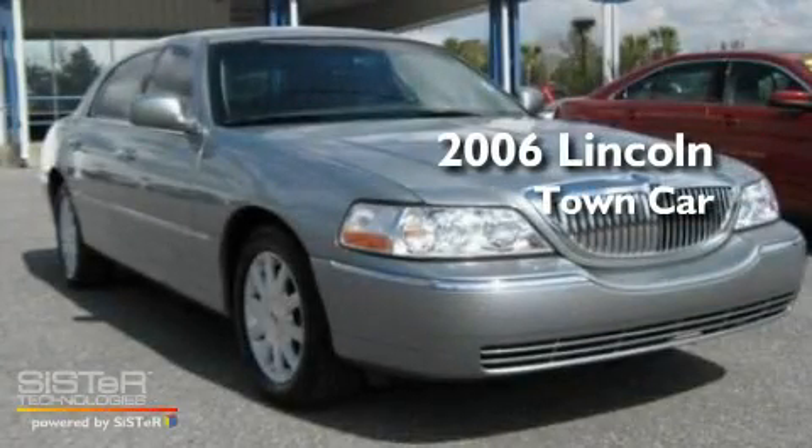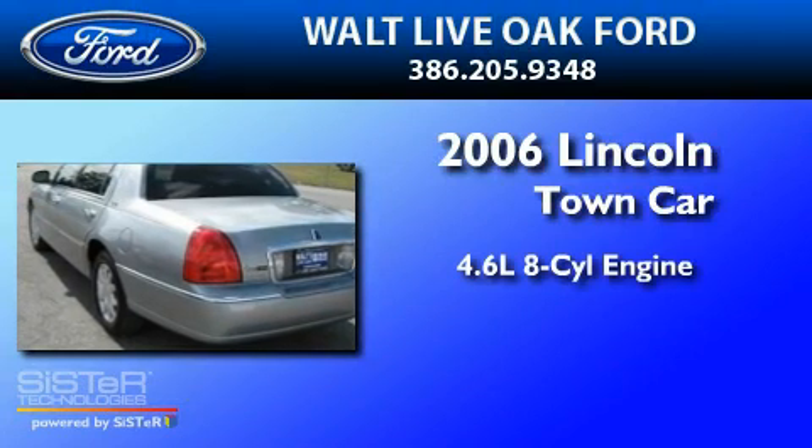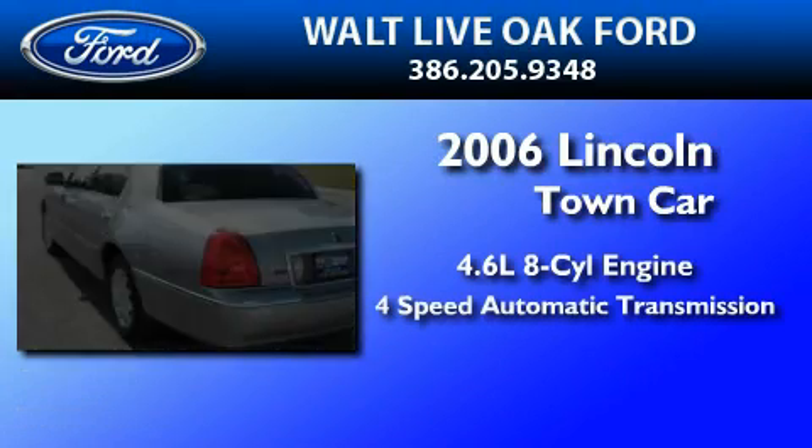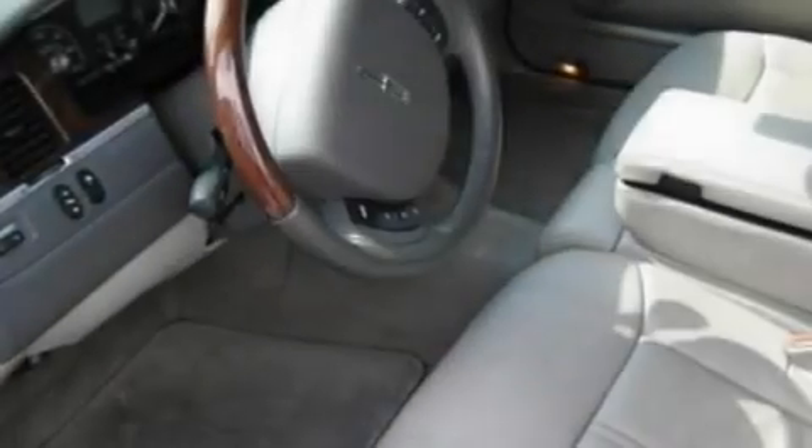This is a 2006 Lincoln Town Car. It features a 4.6-liter, 8-cylinder engine and a 4-speed automatic transmission. Its top features include power-adjustable driver pedals,